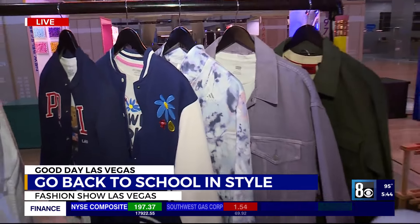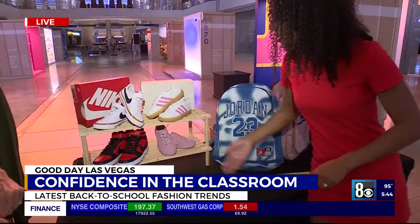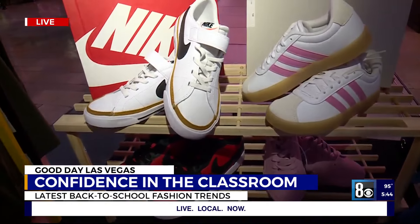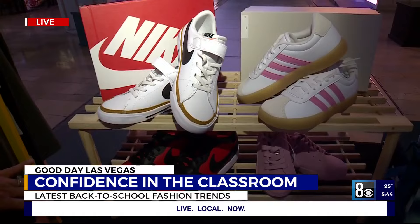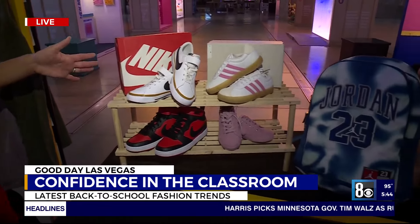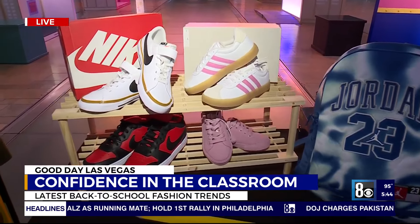What about shoes? I see that we have some nice pairs here. I love pink, so I'm loving this pop of pink here as well as these pink shoes. Definitely — we're certainly seeing some retro looks coming back, the classic Jordans as well as the Nikes, and a classic style with an all-new color with the pink shoes over here.